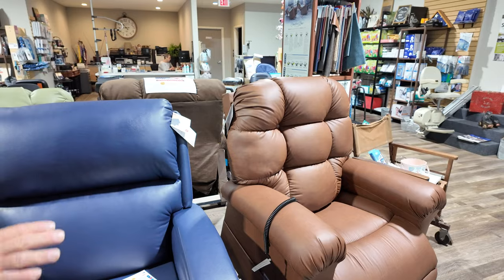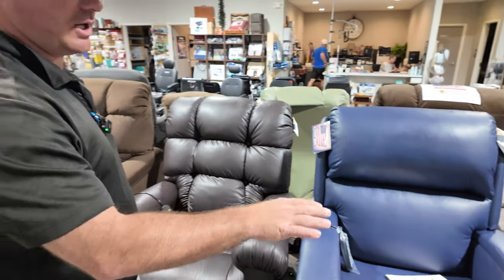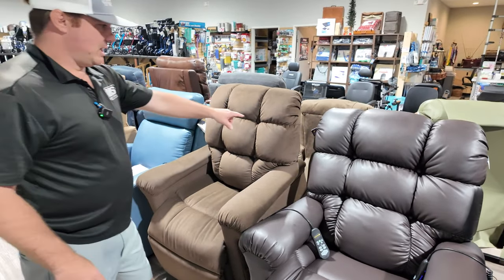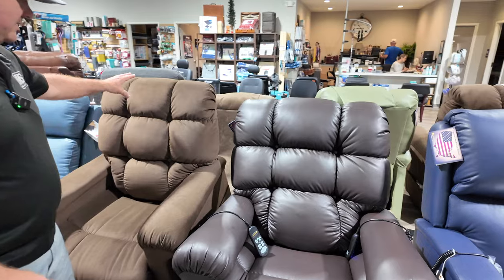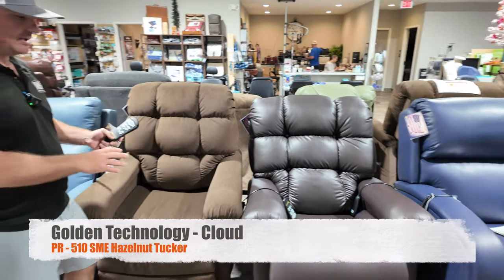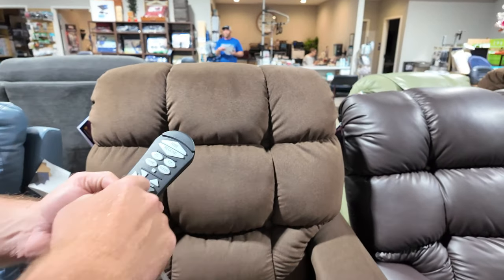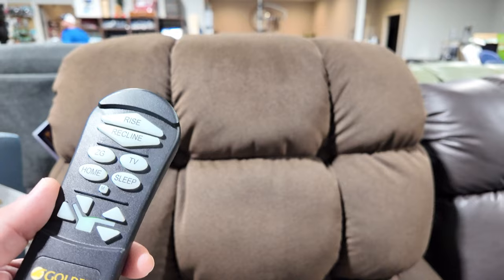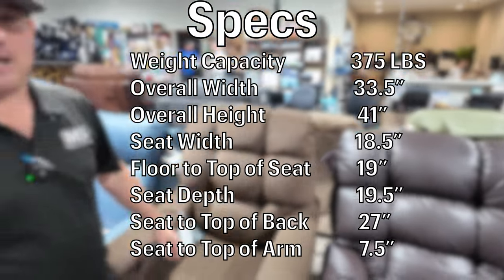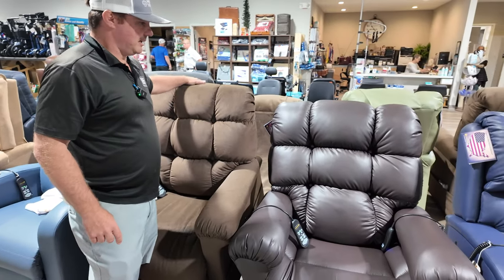This chair also comes in a smaller version — the PR515 SM, or small-medium — if someone is shorter. The floor-to-seat height is lower and the back is lower. It has the same remote as the standard Cloud, it's a two-motor system, and it does not include heat and vibration by default but you can add it. This version is displayed in our new Tucker fabric in hazelnut — a pretty fabric that's easy to clean.